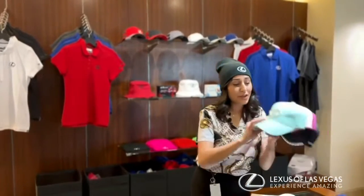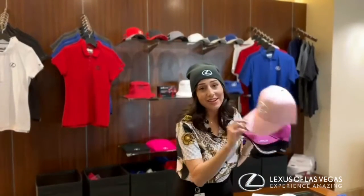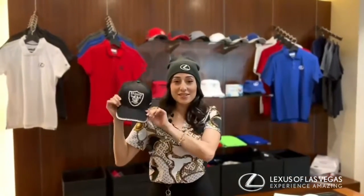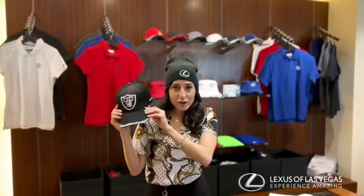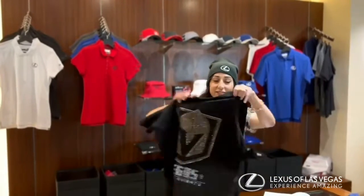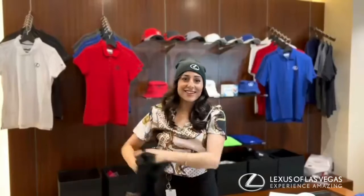And ladies, if you like the bling, we have the bling — bling on bling! You can support our home teams in style. We've got a Raiders hat here, we've got some t-shirts for them too, and we can't forget our Knights — go Knights!